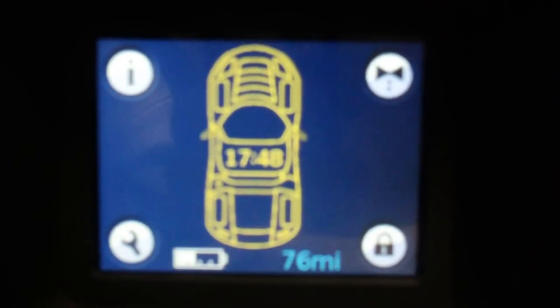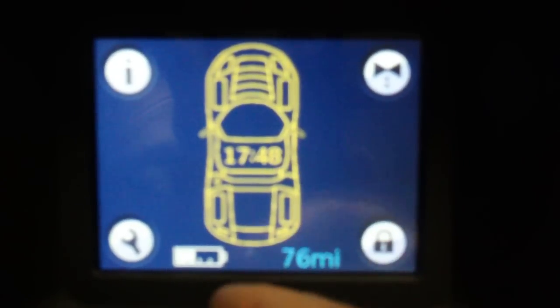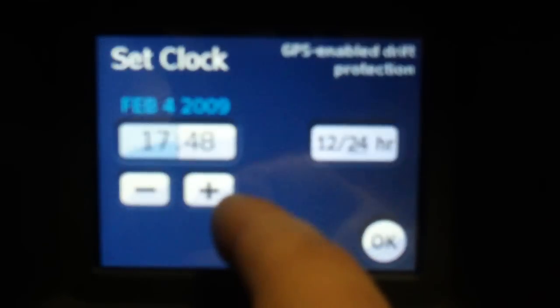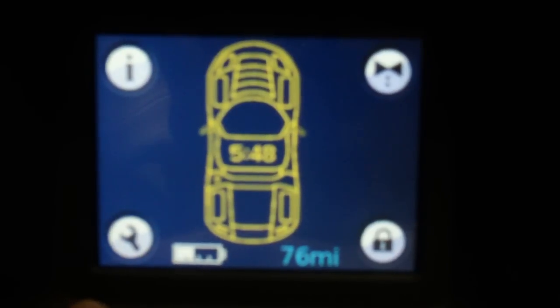Wow, there's way more to this car that I haven't even looked at yet. It's still giving me 24-hour mode though. There we go — that's cool.